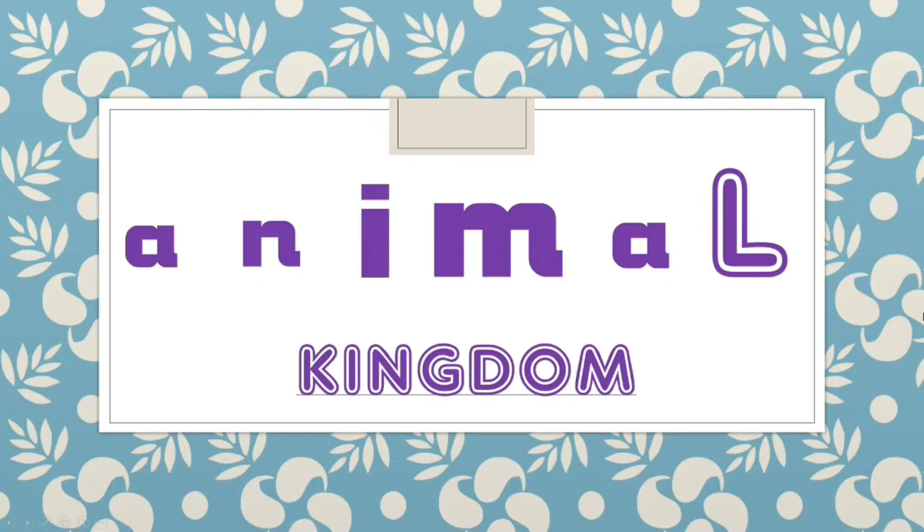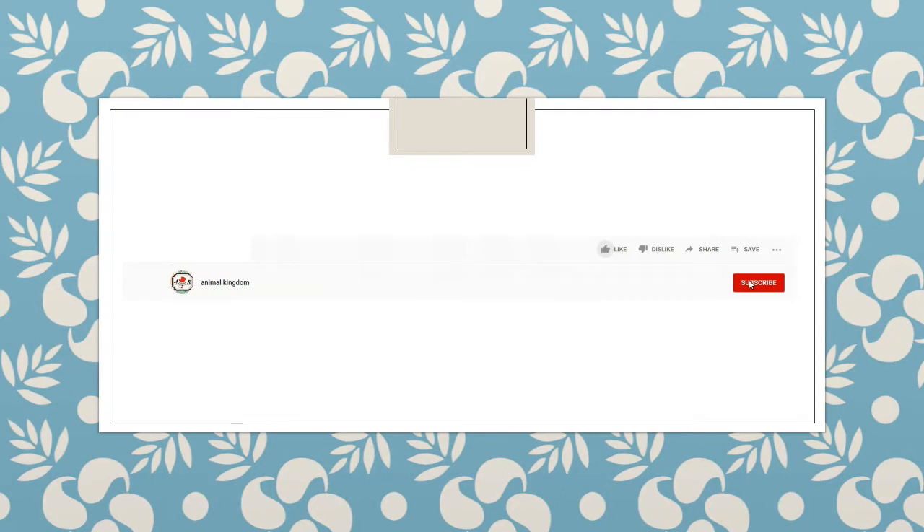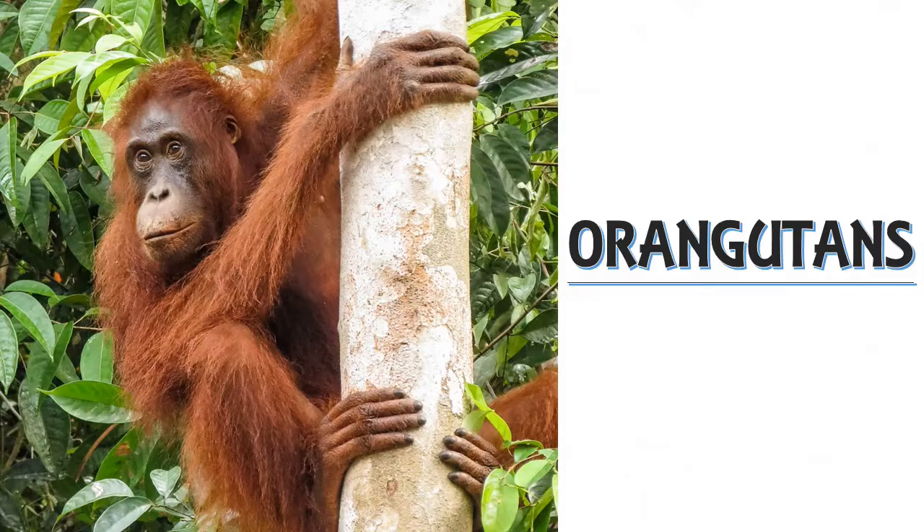Hello everyone and welcome to the Animal Kingdom. Today's video is about orangutans. Before we begin, don't forget to subscribe, hit the like button, and ring the bell for more Animal Kingdom videos.